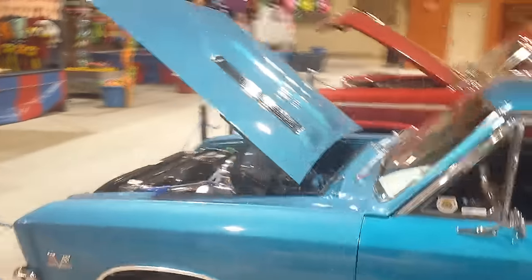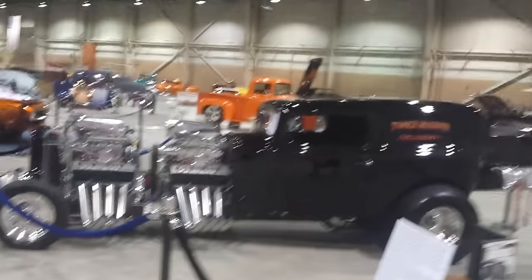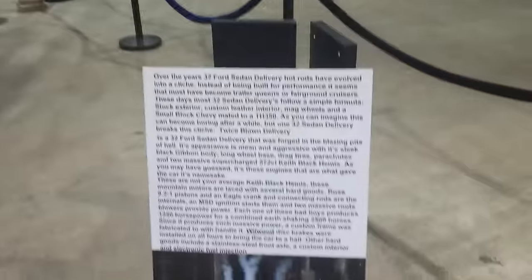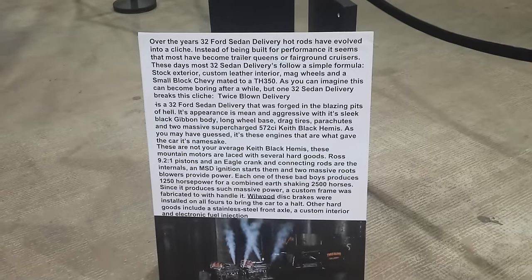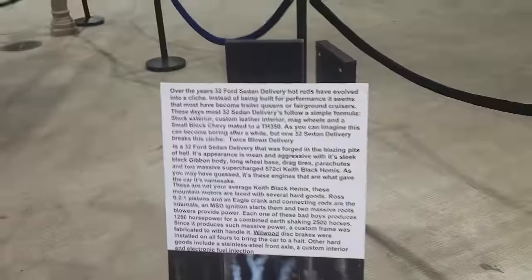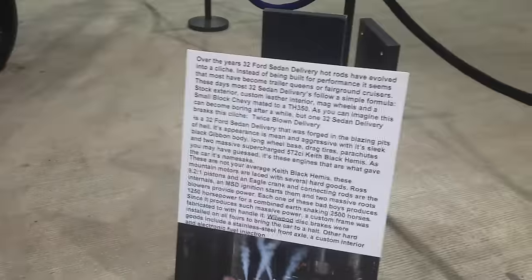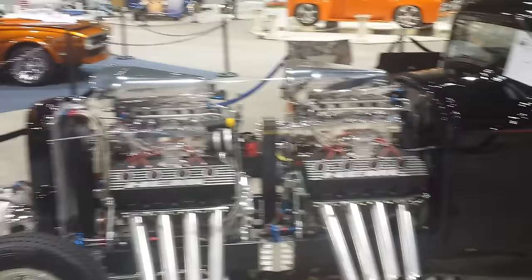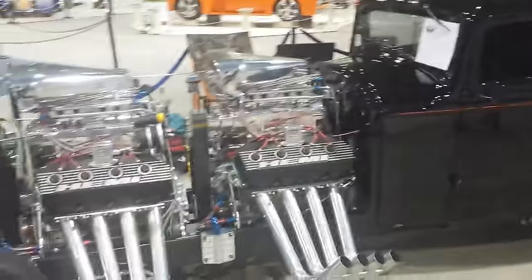Let's get over here and show them this Hemi. Here we go — double blown Hemi motors tied together at the crank. How's that for awesome? Snap a little picture of this. 9.2-to-1 pistons on it, 1250 horsepower — twelve-fifty horsepower — for a combined 2500 horses. Custom frame because it was twisting it up. That is sick. I would love to hear that thing fire up — can you imagine how loud that is?